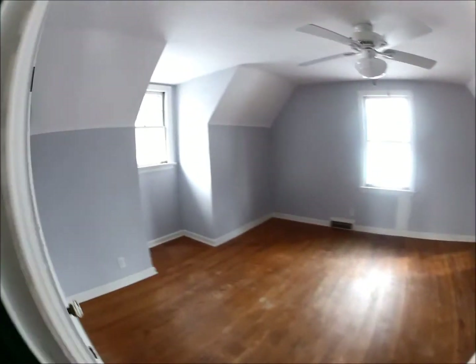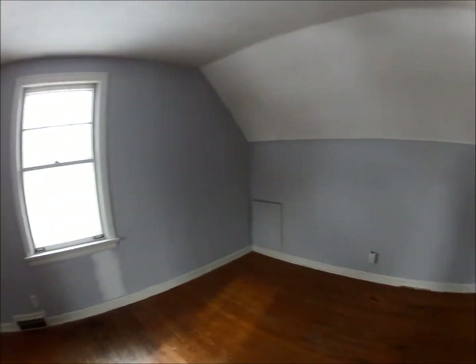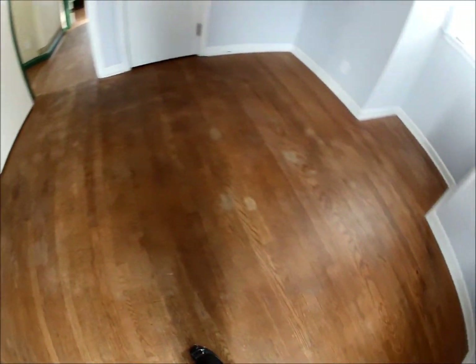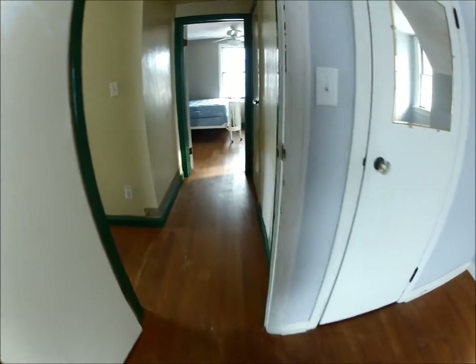Up here there's bedroom number one. There's a little bit of drywalling that needs to be repainted over, and the floors could stand to be redone — though they're really probably okay.